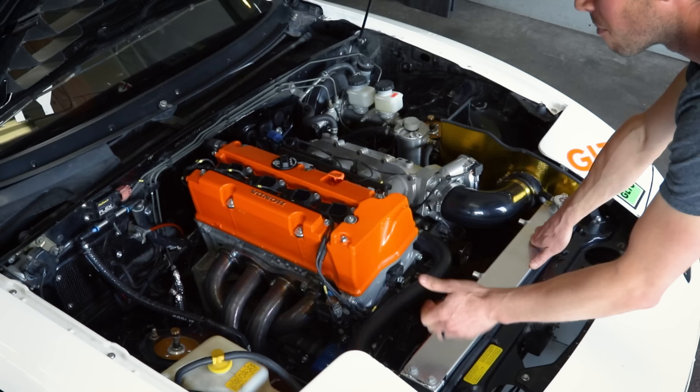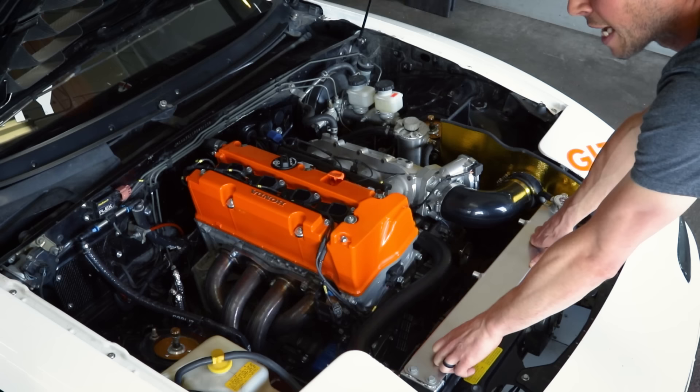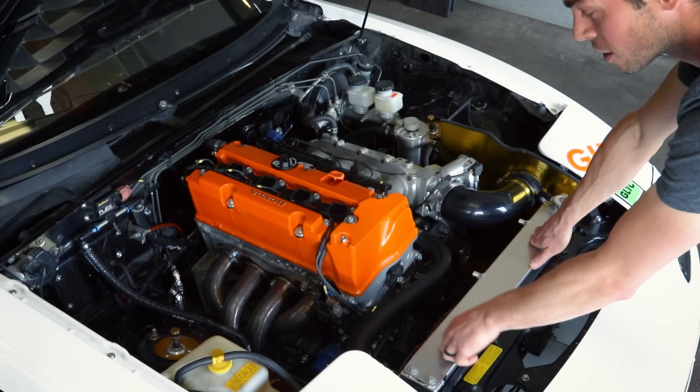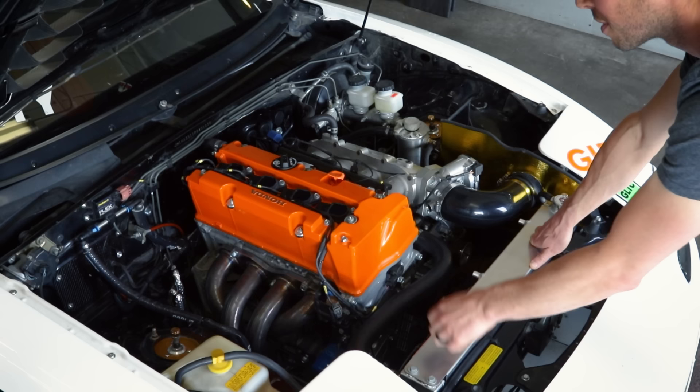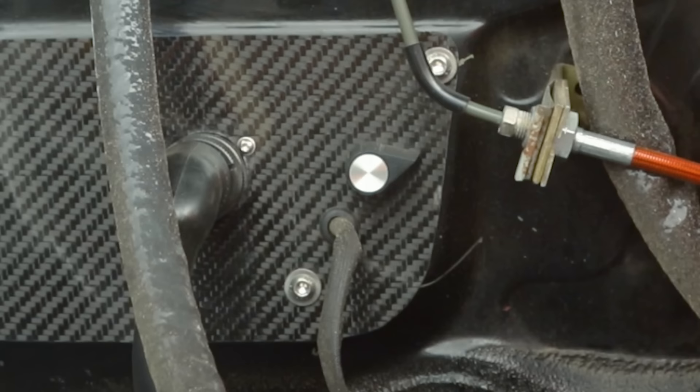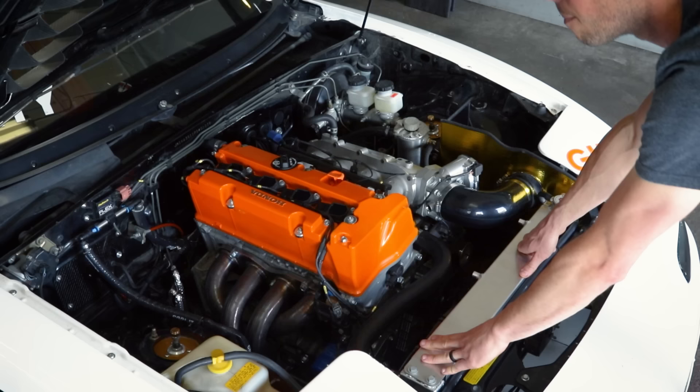These come factory in 2006 to 2008 Acura TSXs — the published horsepower on those cars is something like 210 wheel horsepower. This is actually an unopened engine other than some changes we make to the oiling system to suit the K-Miata conversion. Factory camshafts, factory pistons, factory rods, factory crank — and it puts 225 horsepower to the wheels, which is pretty remarkable. Big testament to Honda and what they've done with this engine.